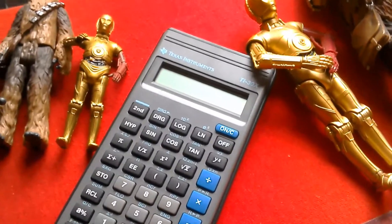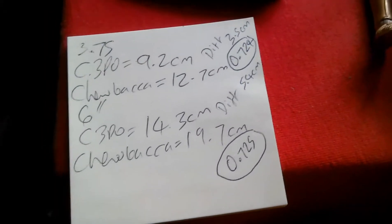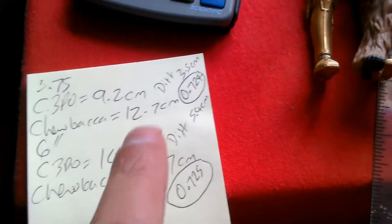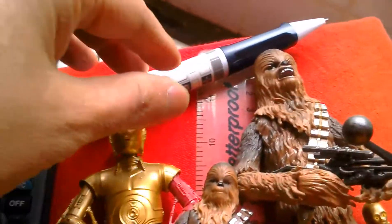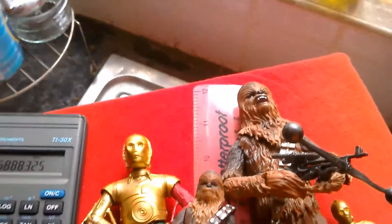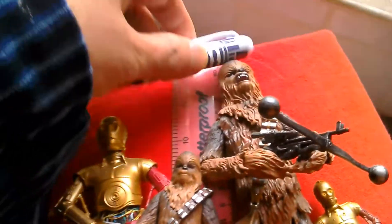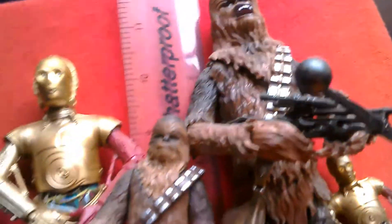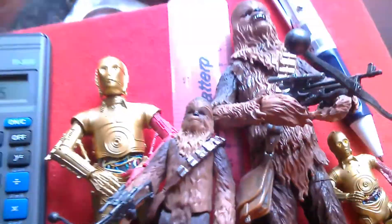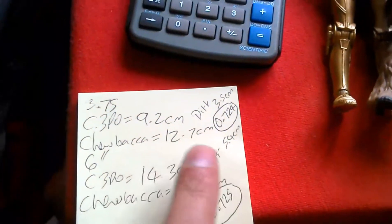So we'll measure them and then we'll do the sums. I've done all the measuring and the calculations and I've got some interesting results. I measured the Chewbaccas and the C-3POs in centimetres and recorded the results using my R2 pen, which is a hologram pen so it projects Princess Leia — can't really see it because it's kind of bright. I measured the heights quite accurately using this old ruler, then did the sums on the calculator.